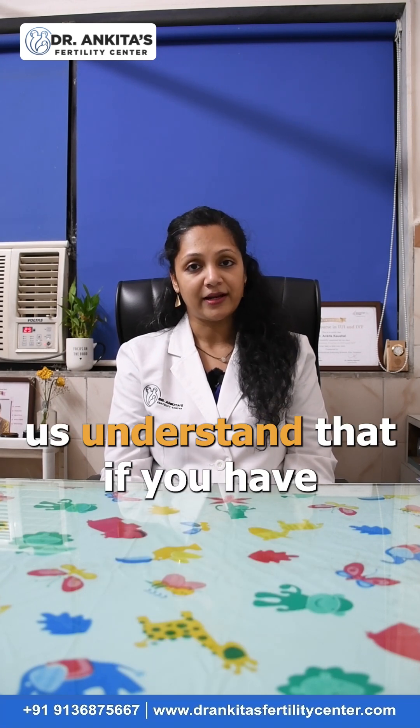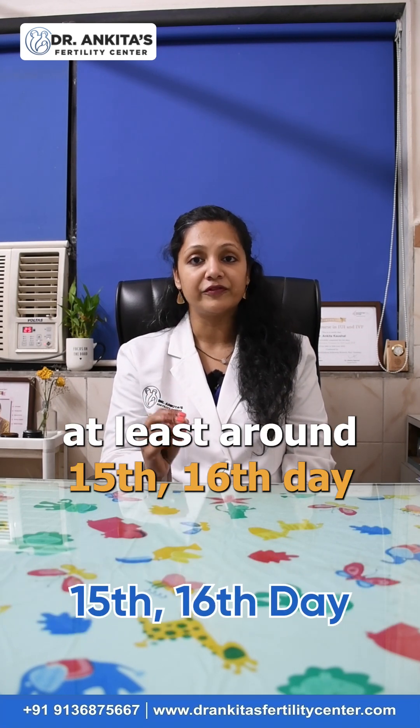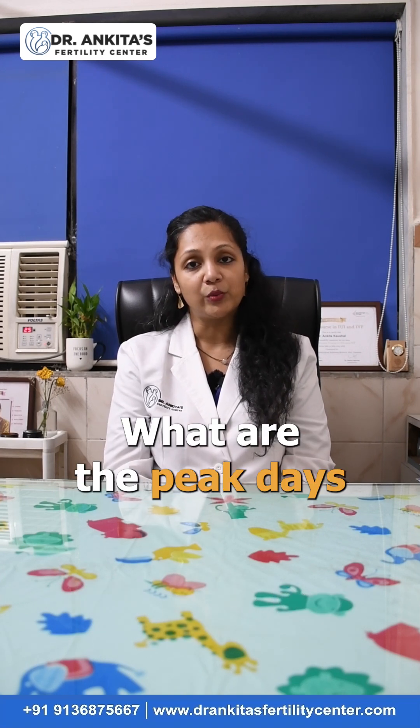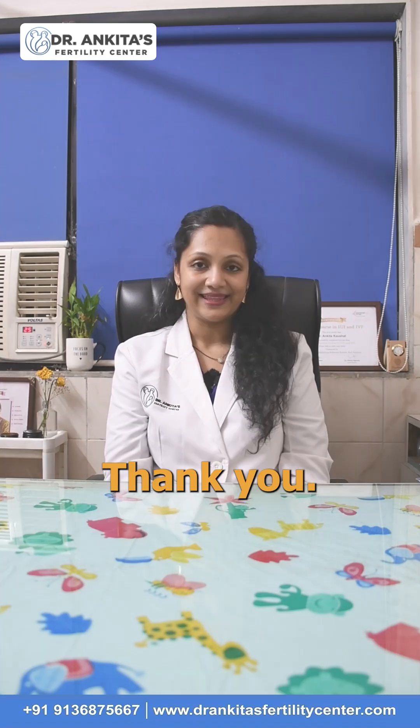It helps us understand that if you have a 30 to 32 day interval between two periods, at least around the 15th to 16th day your ovulation is completed. It helps us guide the couple on what the peak days are to keep relations and achieve conception. Thank you.